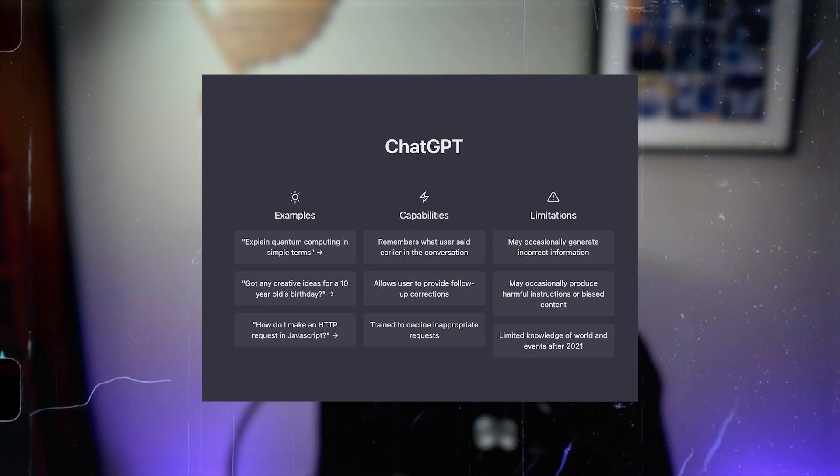How can you 10X your productivity skills? The answer is simple: ChatGPT. What's up YouTube and welcome to my channel AskJimmySmith. Today I'm going to be talking about how ChatGPT can 10X your productivity skills.